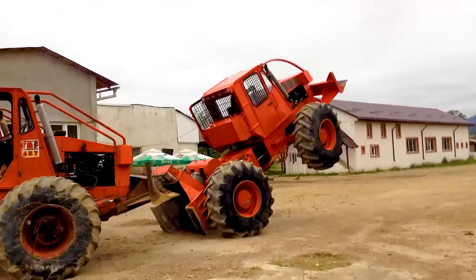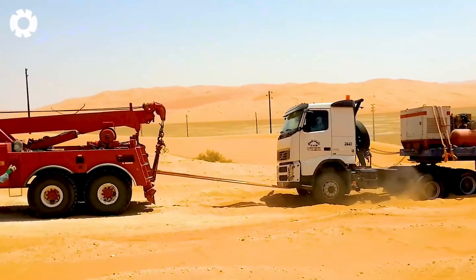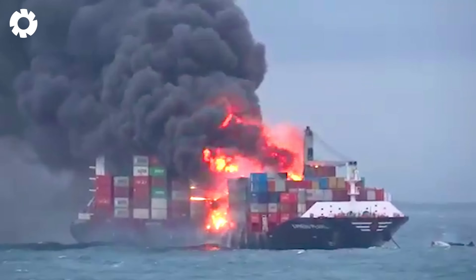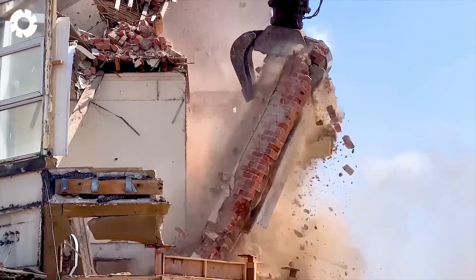Get ready to witness raw power and unmatched precision, from daring rescues to intense attacks that will leave viewers in awe. This is an exciting adventure of technique, wonders, and human skill.